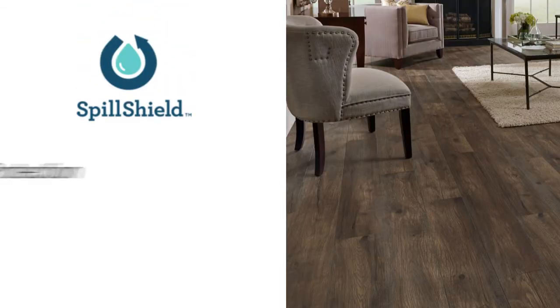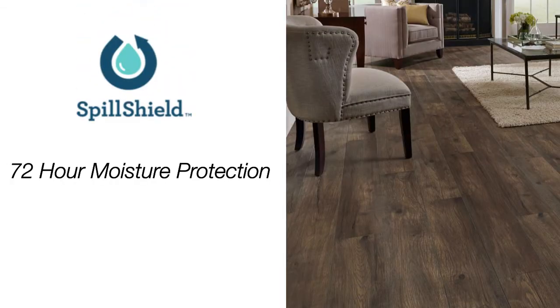The Spill Shield feature offers a 72-hour moisture protection for your floor, making this the perfect do-it-yourself friendly choice for any home or business.